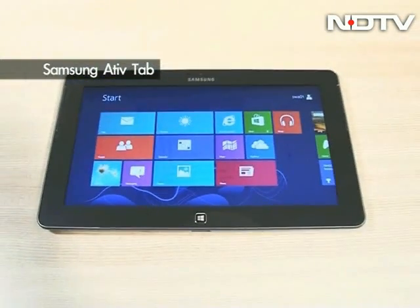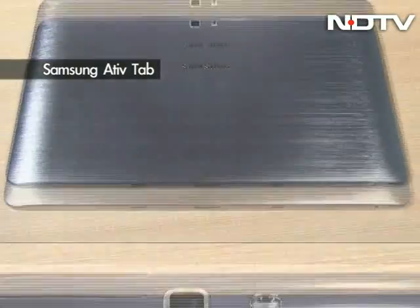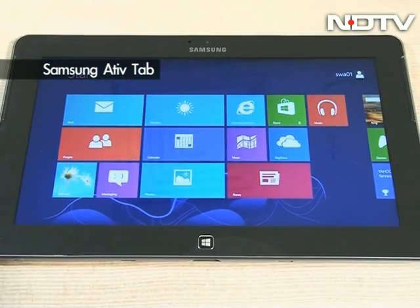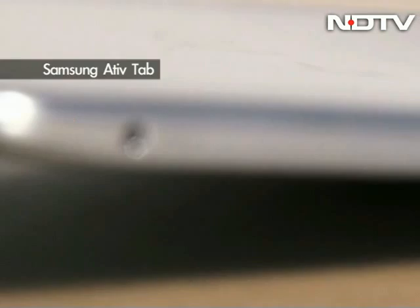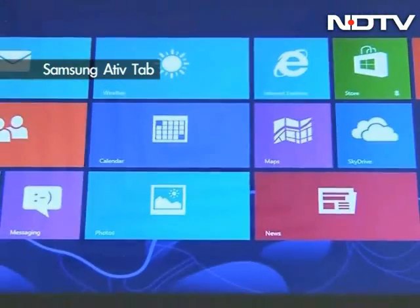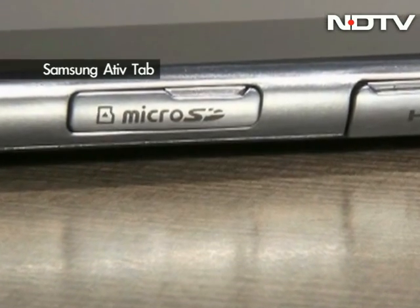We start first with a form factor that Microsoft is just exploring now with Windows 8: the tablet, and here we have one from Samsung. Sleek and elegant, and like many of its products, a simple design that is usable and feels nice in the hands. There's also some serious horsepower under the hood here. Running Windows RT, it has a dual-core 1.5 GHz CPU with an Adreno 305 GPU and is available in 32 or 64 GB storage with a micro SD card slot for further expansion up to 64 GB.